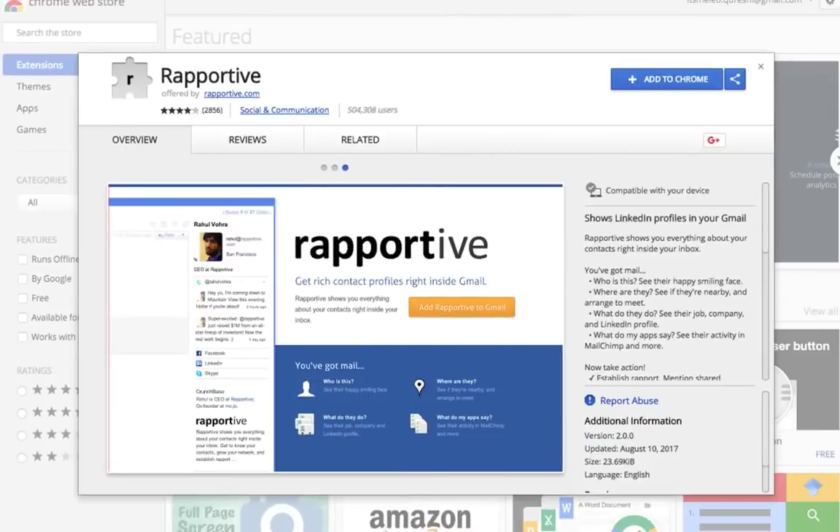Rapportive shows you the LinkedIn profile and other social media updates of your contacts right in your Gmail inbox. As social media is all about building relationships, what better way to build a connection than by mentioning a shared interest or mutual acquaintance.